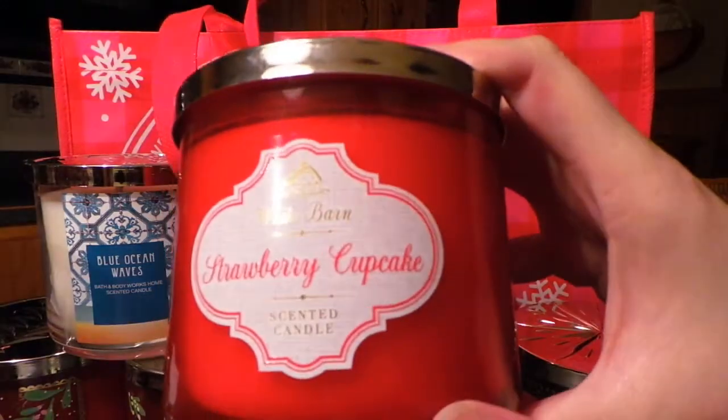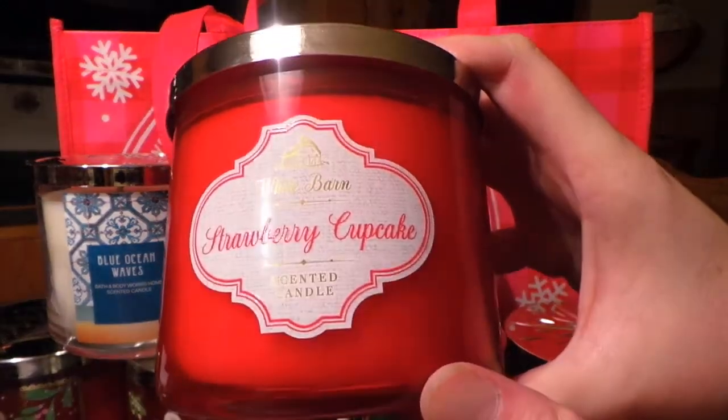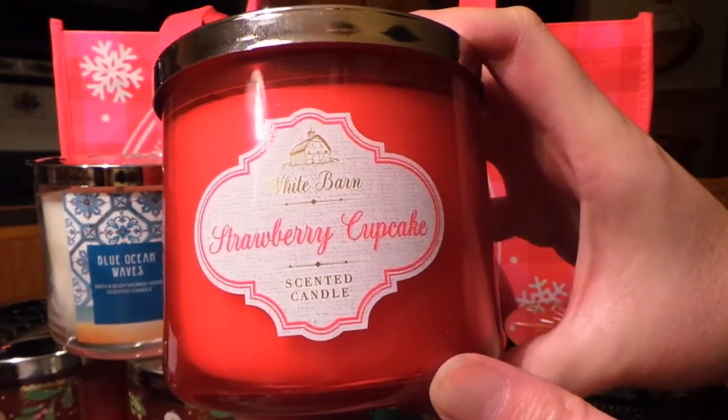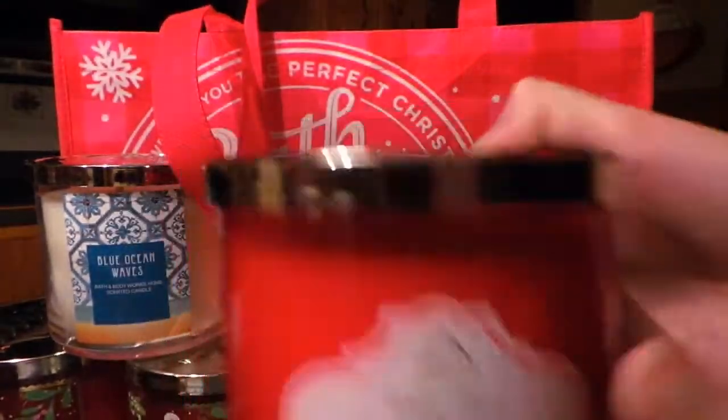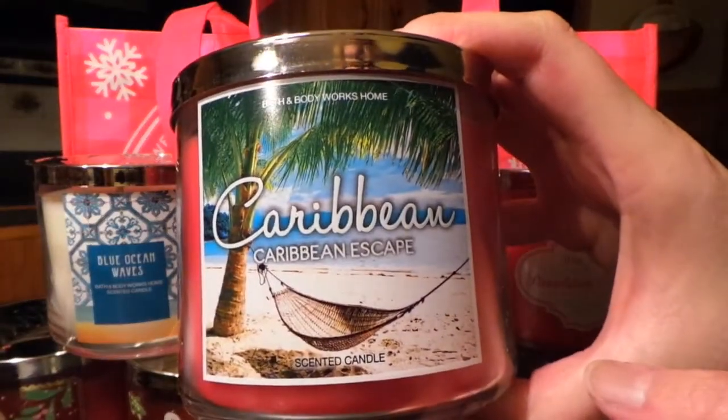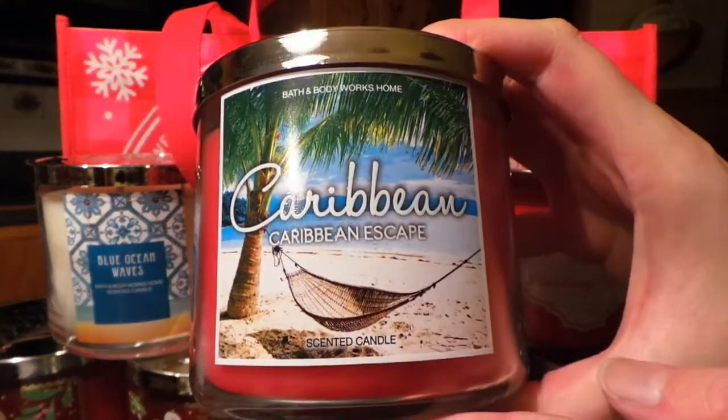I was really excited to find this one because I saw it online — this one's Strawberry Cupcake. Love the smell of this one. This is a White Barn one, and the top doesn't have anything fancy, it just says Bath and Body Works on it. And last but not least, John picked this one out — it's called Caribbean Inkscape, and it smells so good.